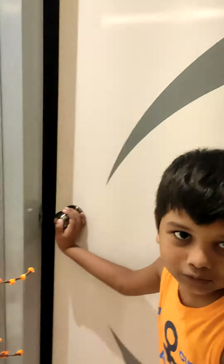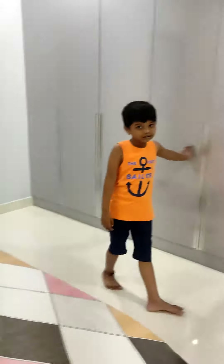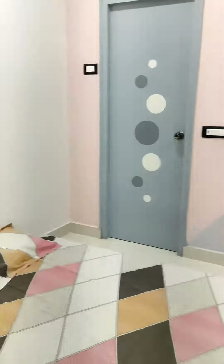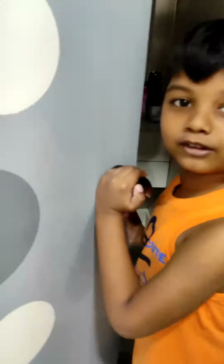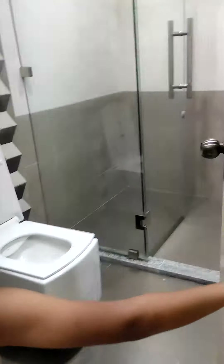Let's go to the children's bedroom. This is a loom and this is a washroom.